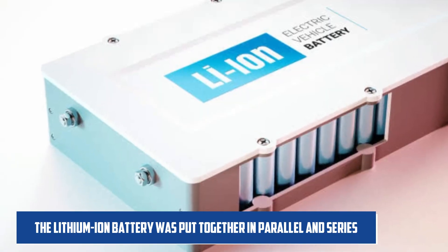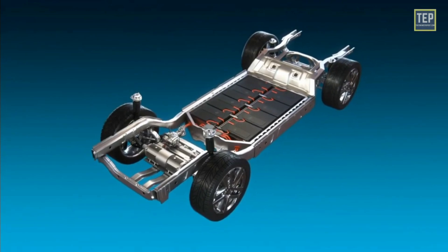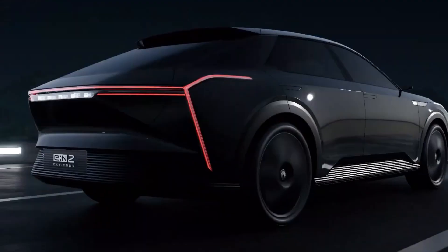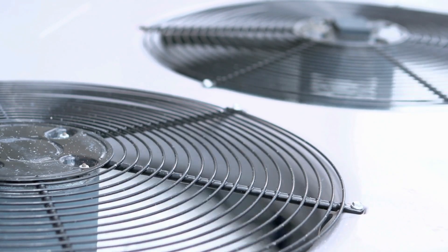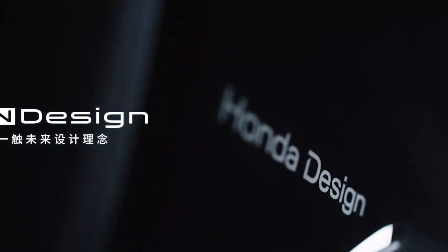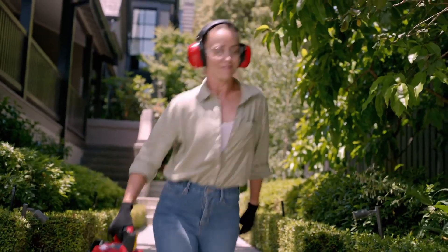The lithium-ion battery was put together in parallel and series, and it doesn't give off any greenhouse gases. Honda says that because the motor is quiet, it can be used for a long time in residential areas. In just over an hour, the battery can be recharged to 80%. It has a 2-kilowatt motor and cooling fans inside and outside. It can spin up to 3,600 times per minute. Rubber mounts are used to dampen vibrations in the power drive, motor, and battery pack.